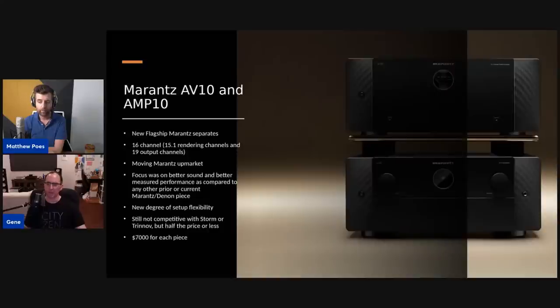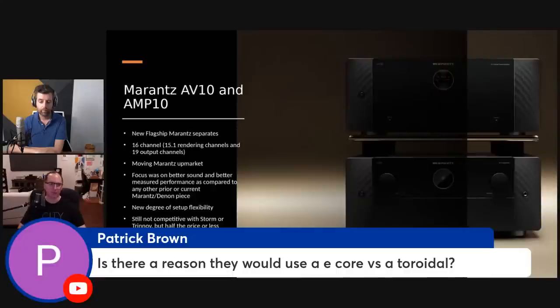Think about it — the Trinnov currently doesn't have an HDMI 2.1 board, and you're spending $30,000 on a processor with yesterday's HDMI. This one was designed to work well with current gaming systems, specifically so people with two or three systems with 8K capabilities could plug in. Now, regarding the toroid vs. E-core debate: I don't like when people assume a toroid is automatically better. They both have advantages and disadvantages — toroids hold flux density inside better but allow more DC hum in; E-cores tend to block DC hum better.